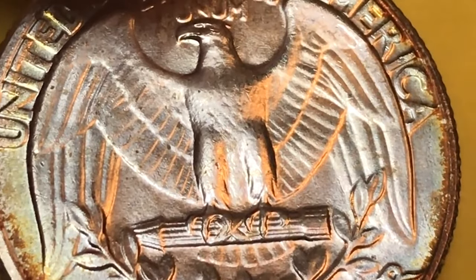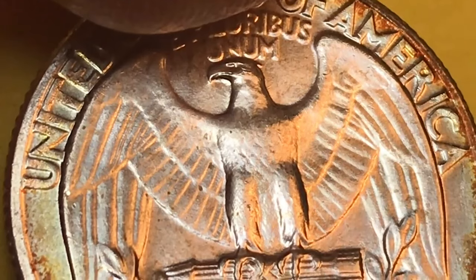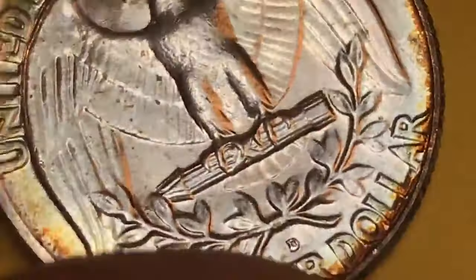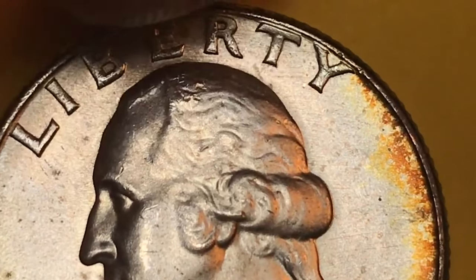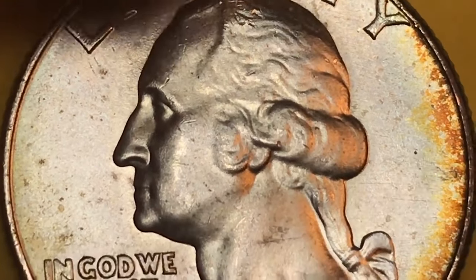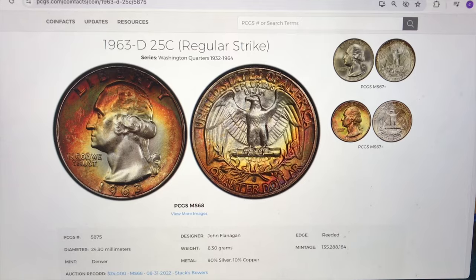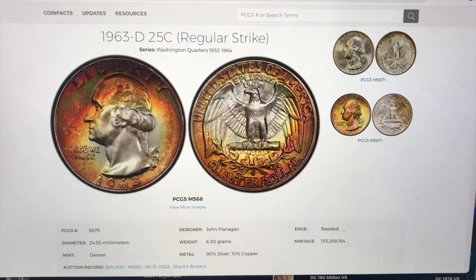This kind of coloring — if you look on the PCGS website, the coins that collectors like have this coloring that encroaches more and more into the center. The one they show on the PCGS website is an MS-68 which sold for $16,100. It has so much more coloring that George Washington's nose is actually somewhat colored by the patina. This is the $24,000 coin from the PCGS website.